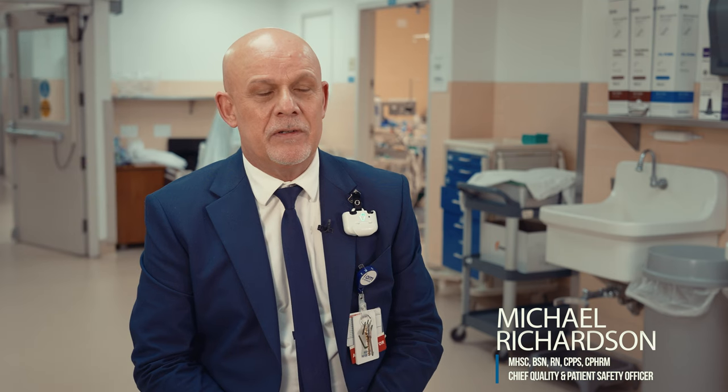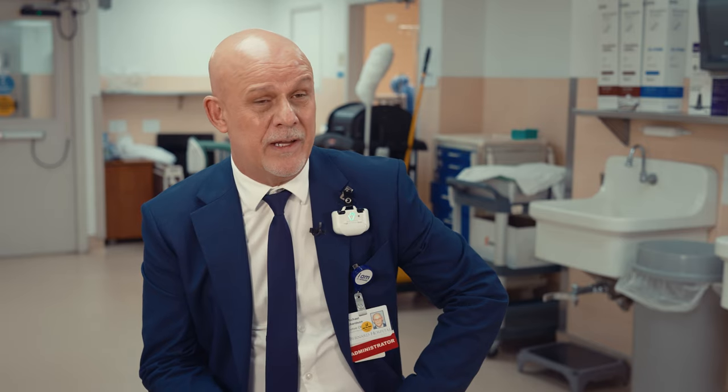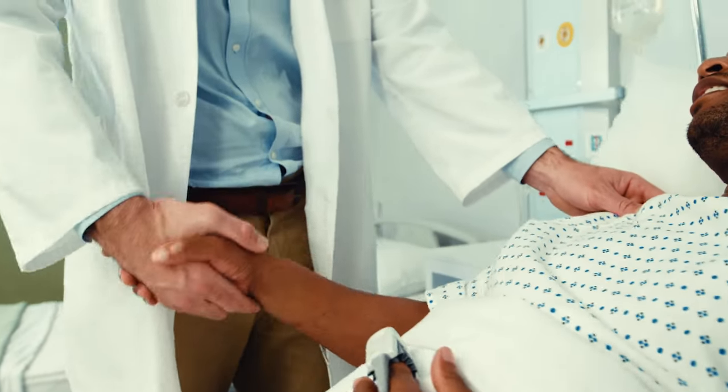In spring 2021, St. Bernard received its first F grade from the non-for-profit group LeapFrog, and that was kind of the impetus for change at St. Bernard. After looking at the results of the survey, we needed to focus on the things we could fix the quickest. One of those things was hand hygiene.